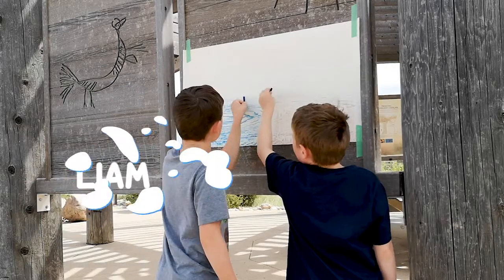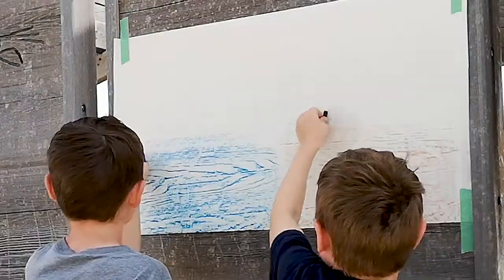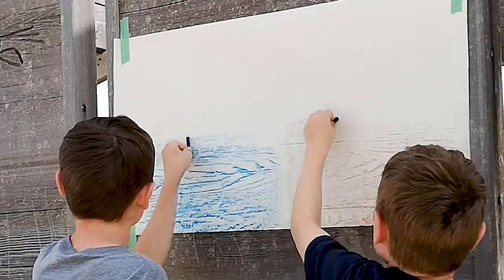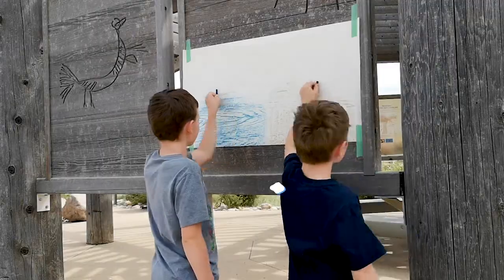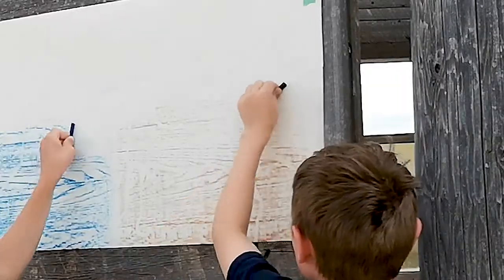We have Liam on the left — he's doing a rubbing and uncovering one of the pictographs of a man, probably a warrior on the left in blue. And Riley is doing a rubbing of a horse on the right.